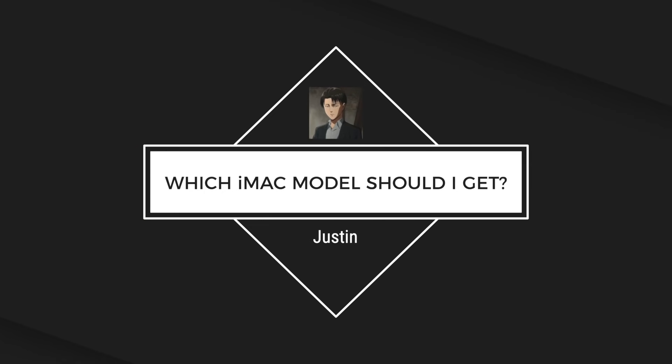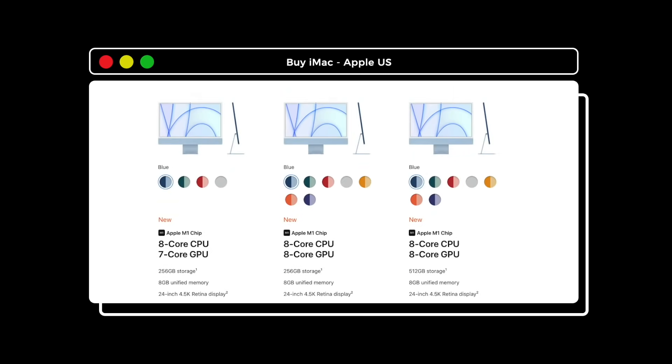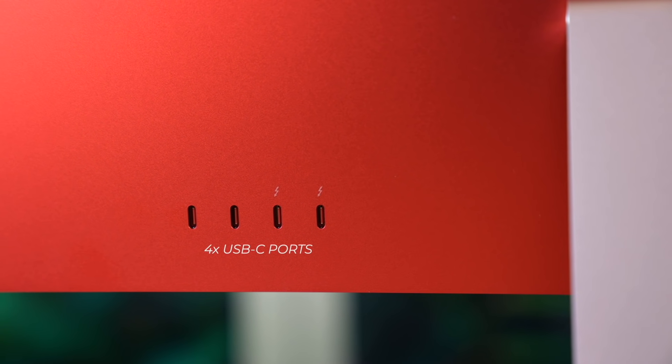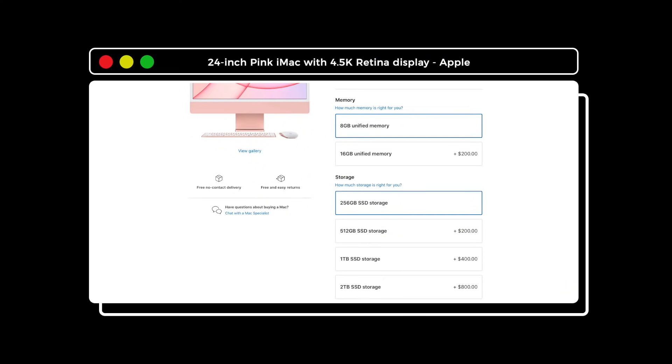Which iMac model should I get? I'd skip the entry-level model and get the mid-tier 2021 iMac — the one that's available in all colors, has four USB-C ports, and comes with a keyboard with Touch ID. If you want, throw in a few customizations like 16 gigabytes of RAM, and I'd pay that extra $50 for the Magic Trackpad versus the Magic Mouse.